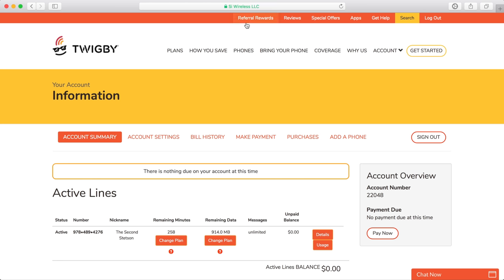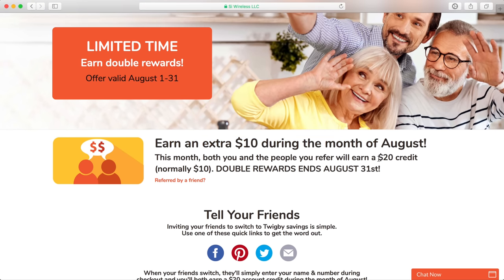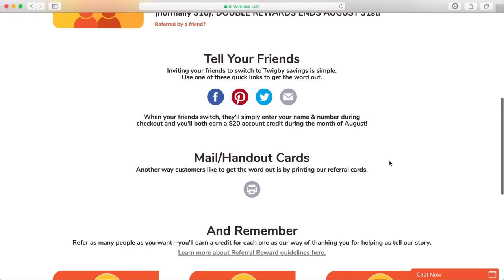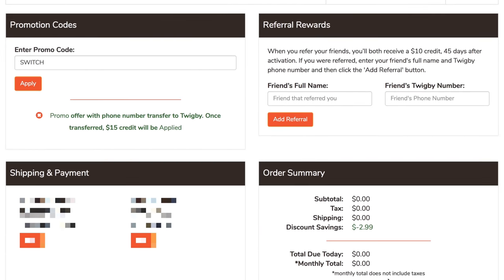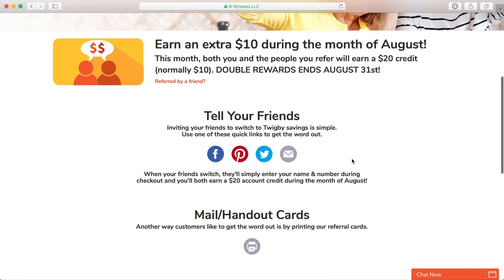Twigby, on the other hand, adamantly wants you to refer people. They have their referral program in the navbar, and not only are they offering double the referral credit for the month of August — so you and your referee can each get $20 of credit — but they also provide social links to share and you can print out paper handouts to give to people. The spot to enter referral info is prominently displayed when signing up, and you can enter it twice — once when you order a SIM card and again when you activate service. My opinion is Tello makes it easier to refer strangers on the internet, while Twigby makes it easier to refer friends and family members.